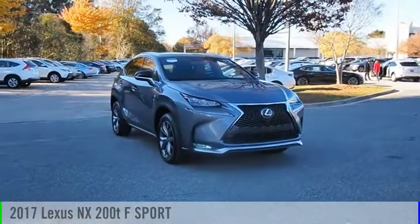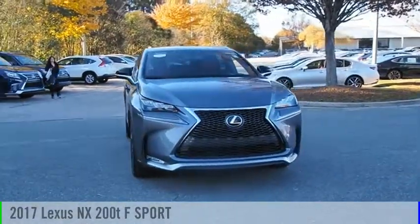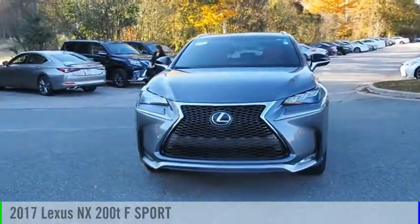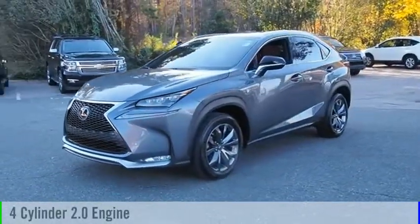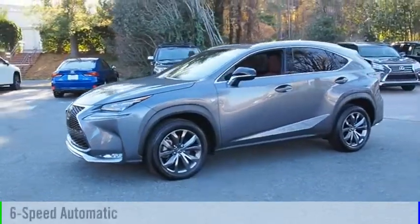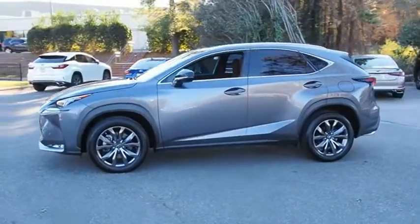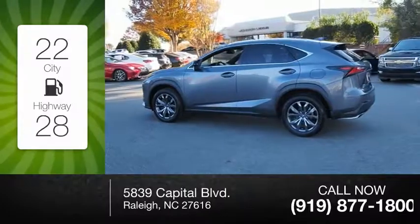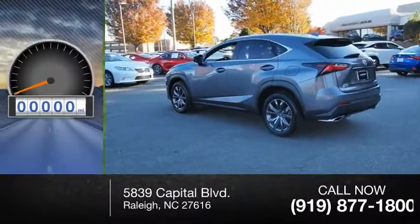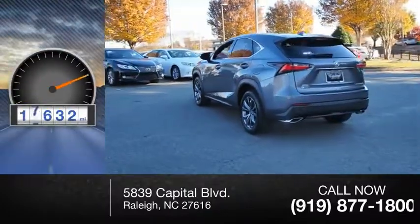Come test drive the 2017 Lexus NX. This vehicle is powered by a front-wheel drive, four-cylinder, 2.0-liter engine, and comes with a six-speed automatic transmission. Great fuel efficiency saves you money by requiring fewer trips to the gas station. This vehicle has less than 20,000 miles.